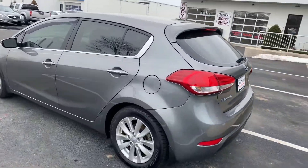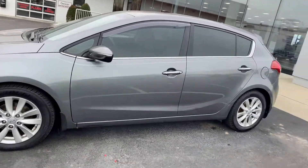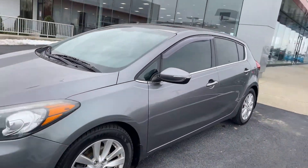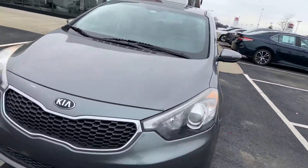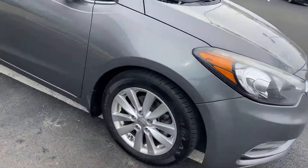Here we go — Kia Forte 5, 5-door hatchback. Sunroof, tinted windows, nice car, alloy wheels.